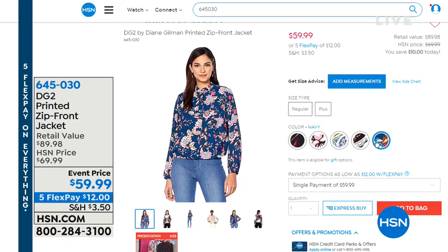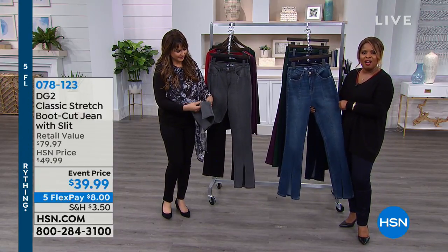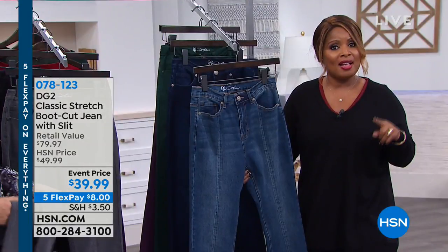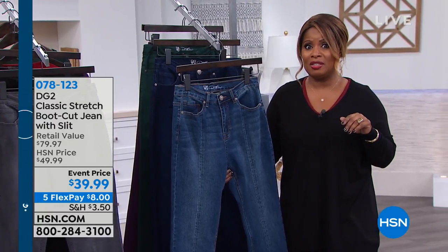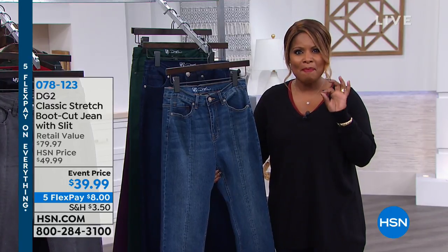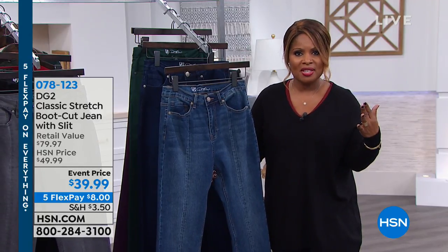They're available at $12 - everything's on five flexible payments. This has been a great show loaded with lots of great choices, something unique, something different and stylish. If you haven't tried a pair of DG2 jeans, it is the number one best-selling jean brand here at HSN - and I would even argue possibly in the world. 10 million pairs of jeans just here at HSN over 25 years. There's a magic touch to each of these jeans. Whether it's this pair or some of the other choices, I think you'll absolutely love them.